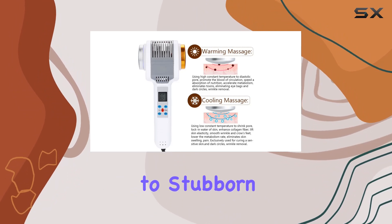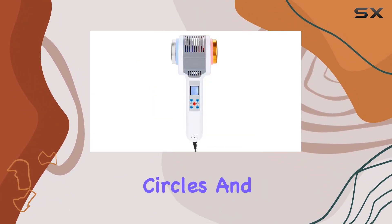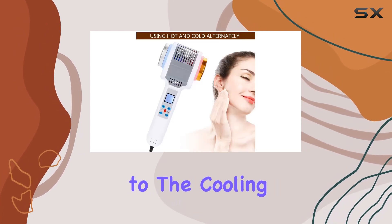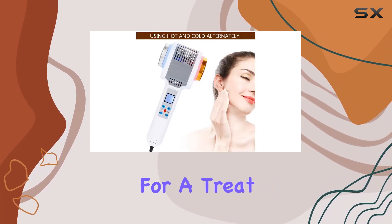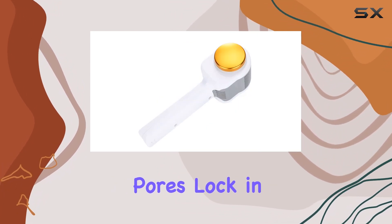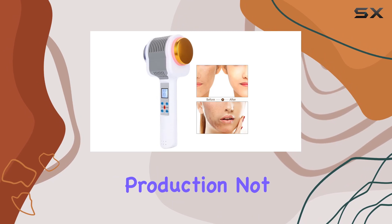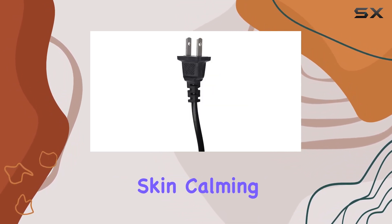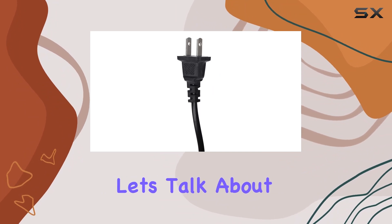Say goodbye to stubborn eye bags, dark circles, and pesky wrinkles. But wait, there's more — switch to the cooling massage mode and you're in for a treat. The low constant temperature helps to shrink pores, lock in moisture, and enhance collagen production. Not to mention, it's a lifesaver for sensitive skin, calming down any irritation or redness.